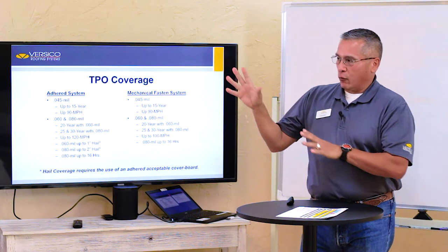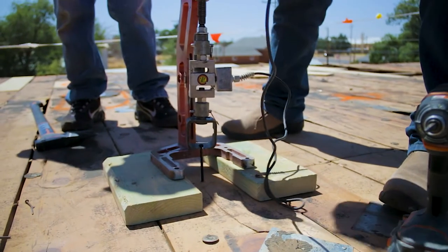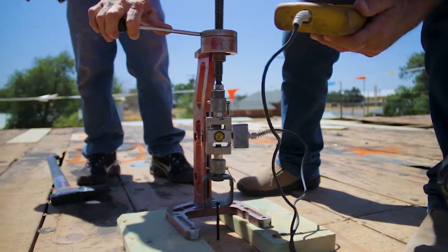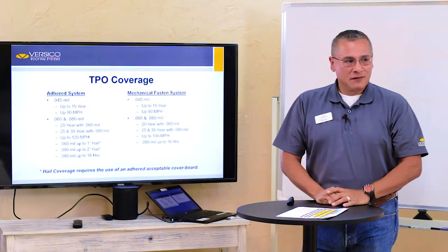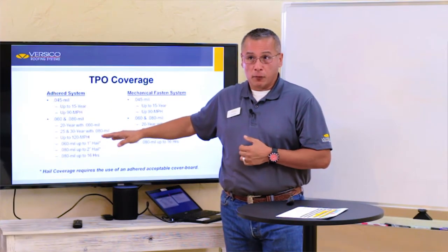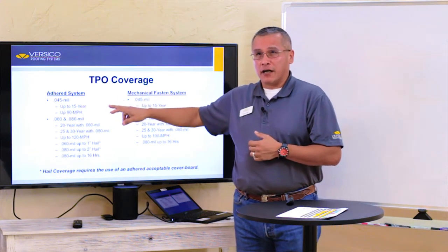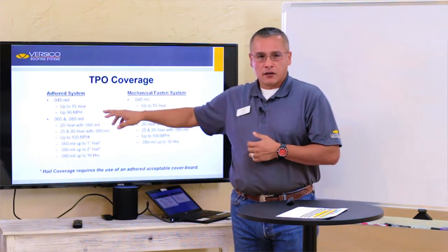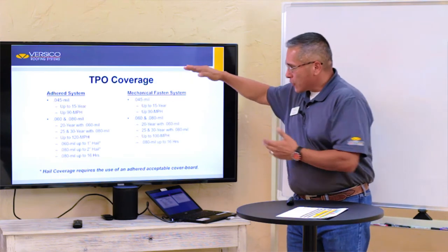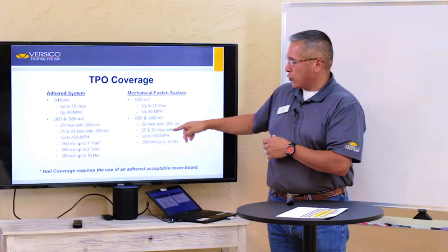That's why we encourage pull tests on roofs you're not sure of. For a mechanical fastened system, you're looking at around 425 for the pull test. When you get up to an adhered system, it's around 3.25, though you have to look at the specs because every deck is different. On the mechanical fasten side, you can see 45 mil at 15 years, 90 mph. But we do go up to 25 and 30 year, limited to 100 mph.